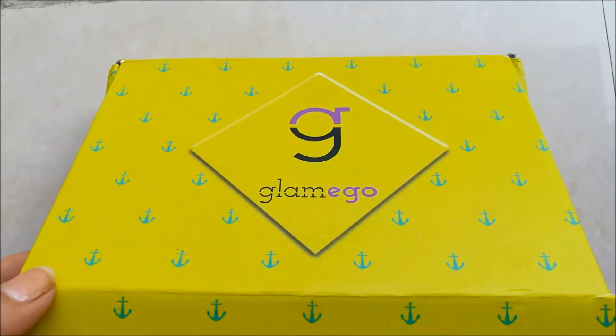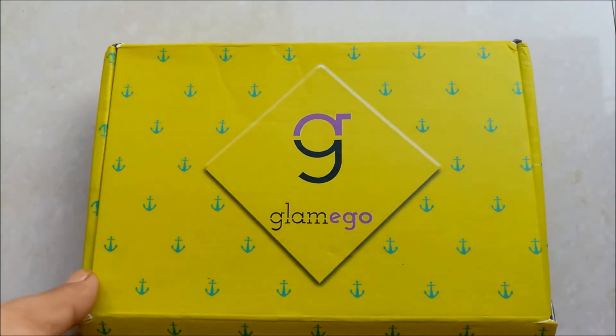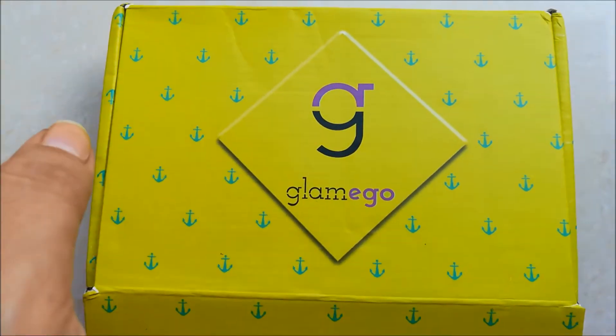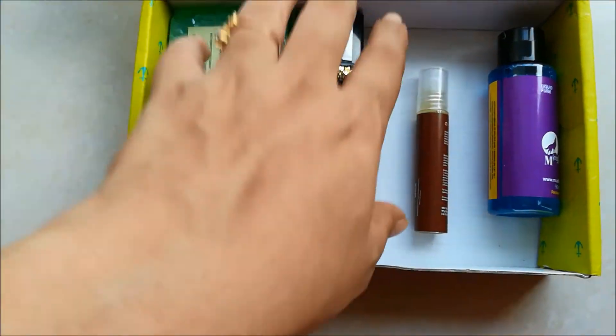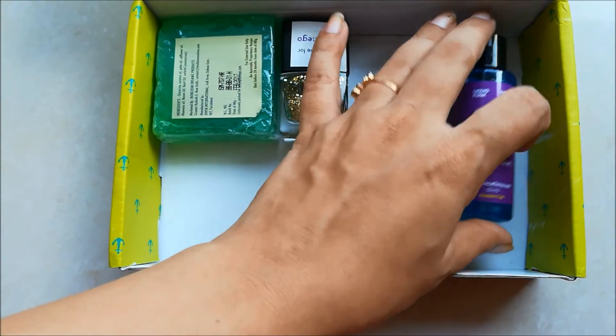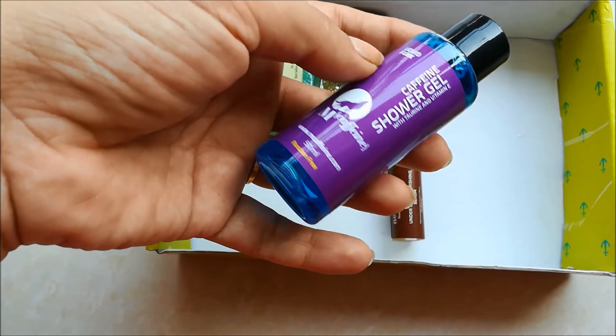It always comes in this kind of cardboard box with the Glam Ego in a 3D kind of print. When you go inside — I've already opened it — the first thing I have is the caffeine shower gel.